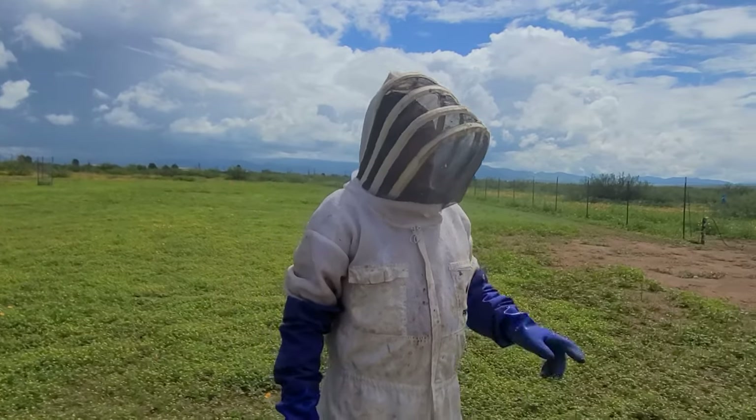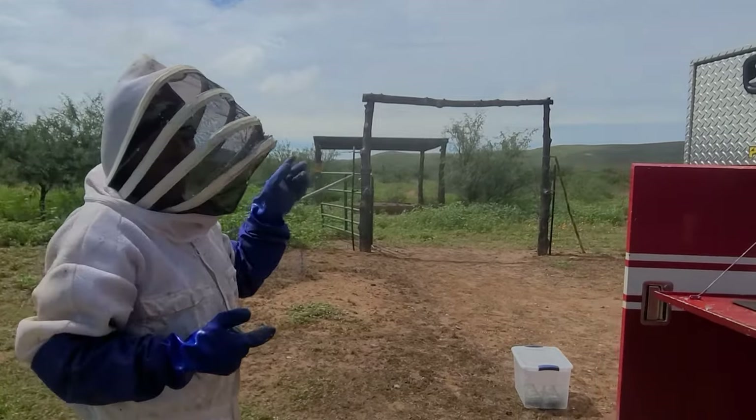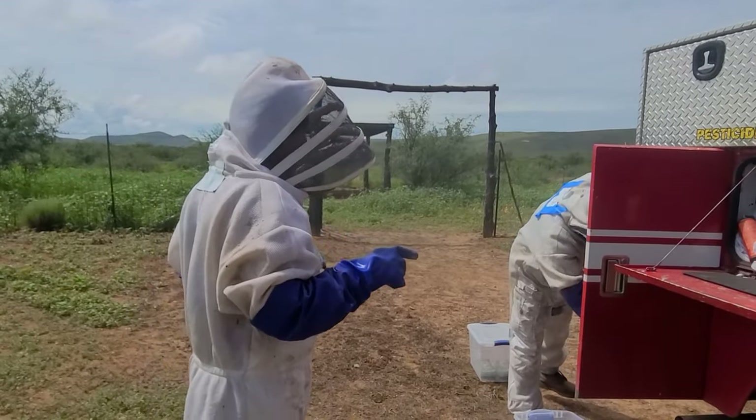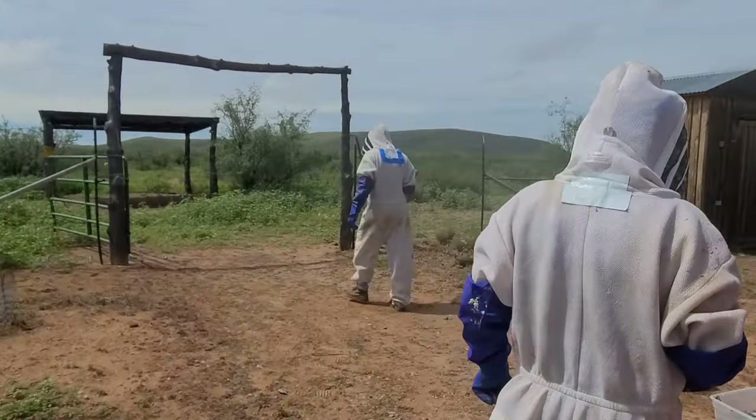So this is a shed that has bees in it, and Dan caulked up the back so their front door is good. We're going to make quick work of this because we have to go to the Chiricahua National Monument and go for a major hike. Let's go see what we got going on.